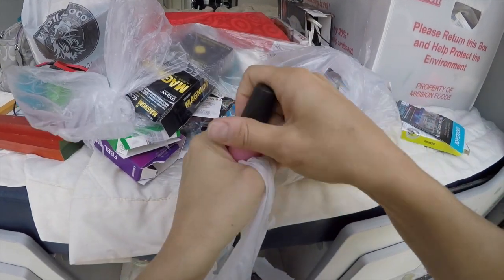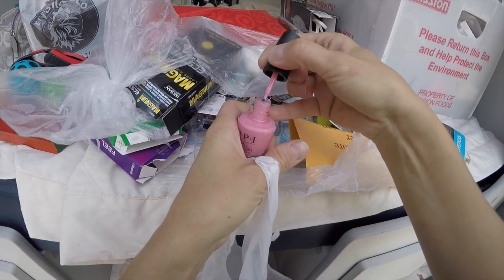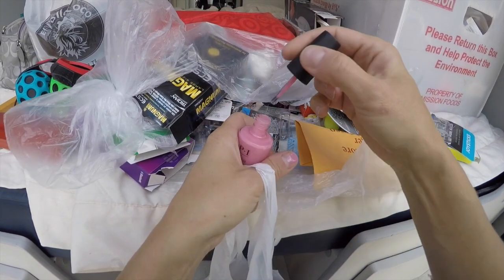I'm gonna use that — see the color. It doesn't feel like it had been open, it was tight. And cute on toes.